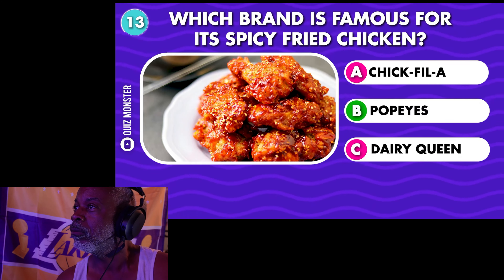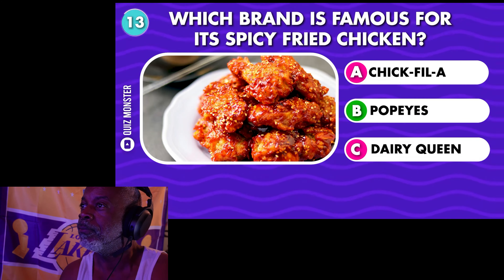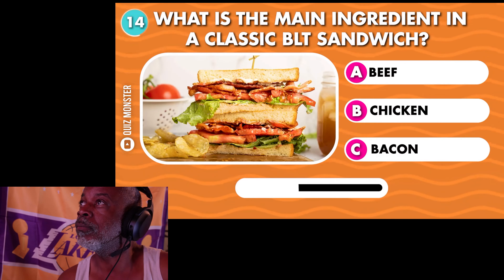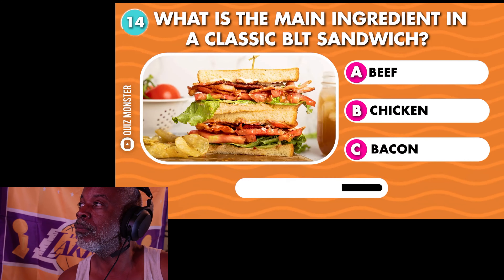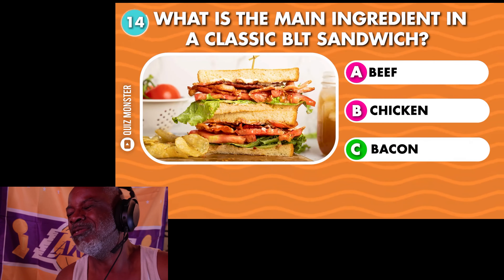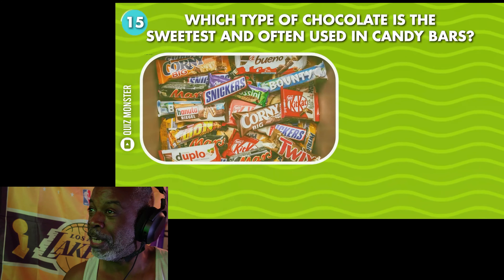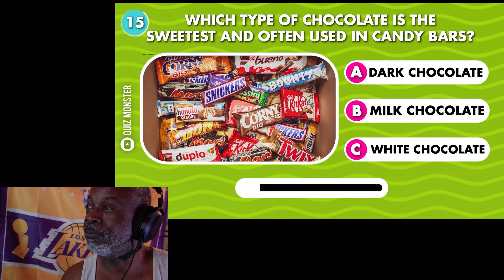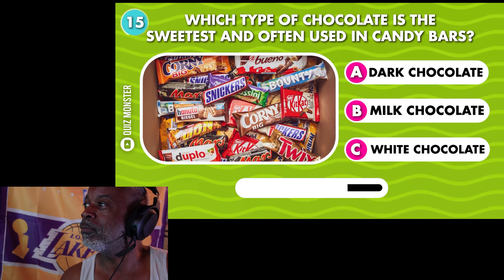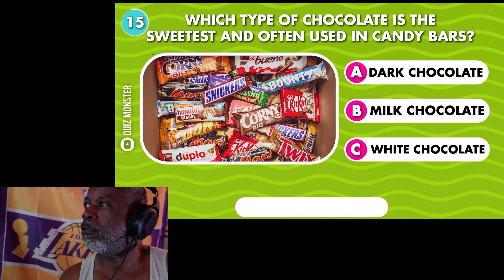Which fast food chain is famous for its spicy fried chicken? Popeyes. What is the main ingredient in a classic BLT sandwich? Bacon — I said chicken because I was looking right at a chicken picture. Which type of chocolate is the sweetest and often used in candy bars? Milk chocolate.